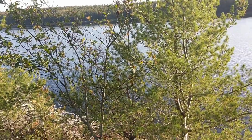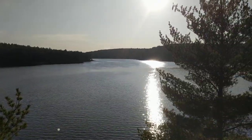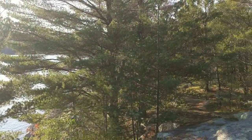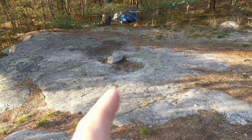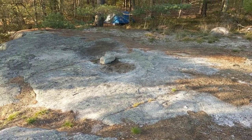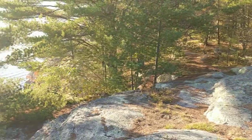It's getting on 6 o'clock, near the end of September, and the sun will be setting before too long. This is site 6 — this is the bluff off of site 6. There's my tent. You can see people do pitch tents here on the bluff; they use rocks for securing the tent. It is a beautiful view from here.